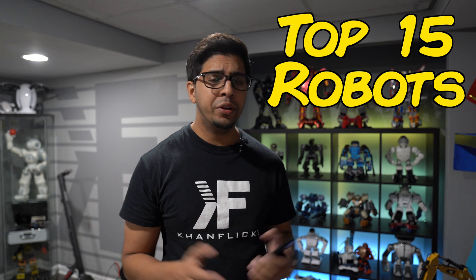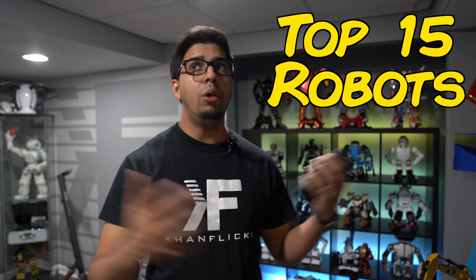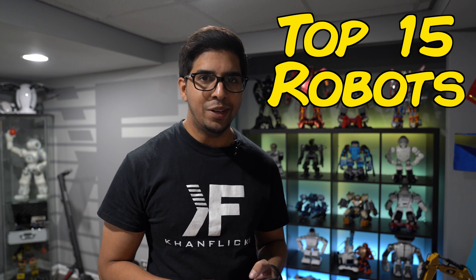Welcome back to an all new exciting episode of Conflicts. Today we'll be looking at the top 15 robots you can buy right now. This is more geared towards humanoid robots, so just keep that in mind. We've reviewed a lot of different robots so let's just go ahead and jump right into it.